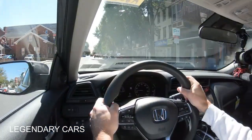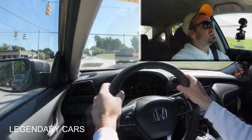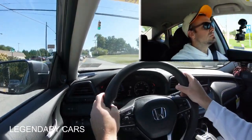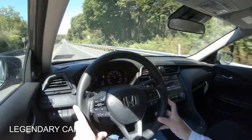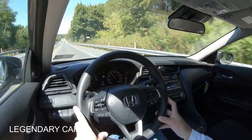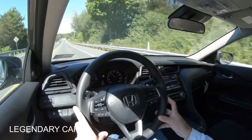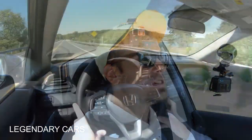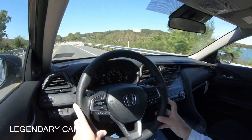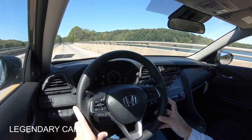Now giving full control back to the Insight and doing a quick acceleration test. The result was actually surprising — not bad at all. It almost felt like the front tires were going to spin, though grip held. Really decent acceleration for an Insight — genuinely impressed.